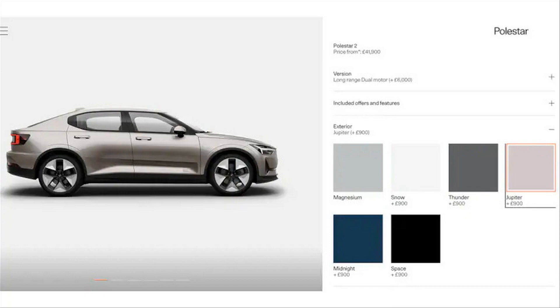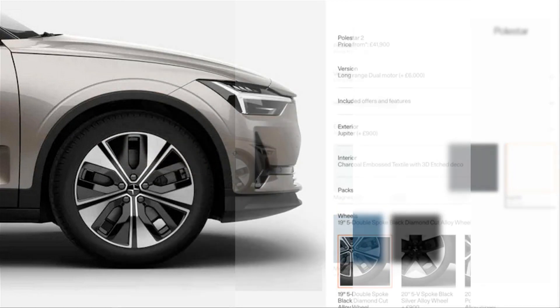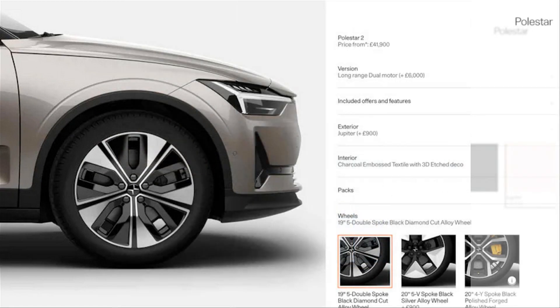We've also learned that magnesium gray has replaced the previously available void black paint selection as the standard choice included in the base price. For any other color, the UK site shows magnesium gray, snow white, a darker thunder gray, Jupiter beige, midnight blue, and space black — each at an upcharge. Currently, the fee is $1,200 for a non-standard color in the US with the outgoing palette.